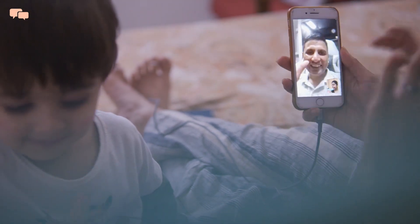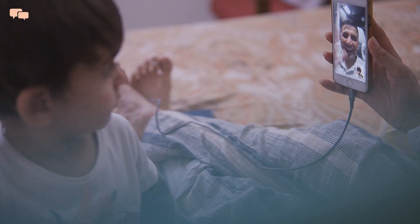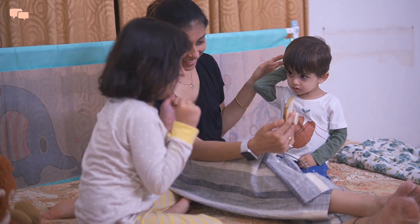Getting a call from Karthik before the day ends is always the most exciting part for everyone. Thanks to technology for reducing these long distances a bit.